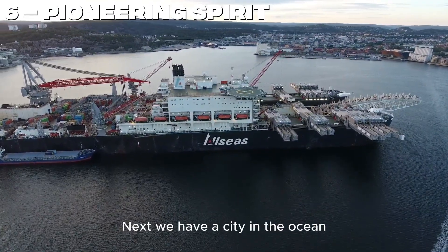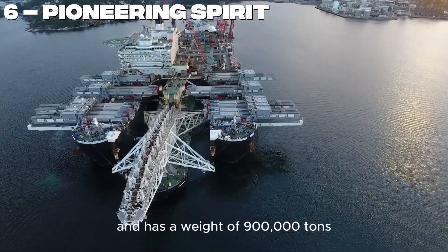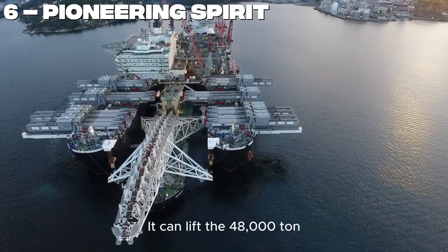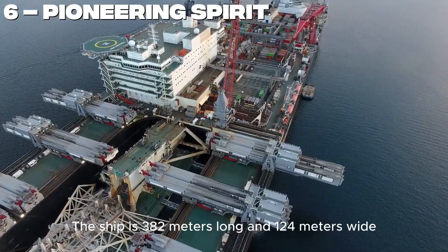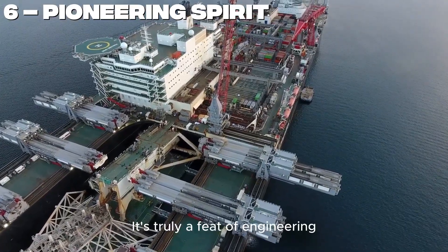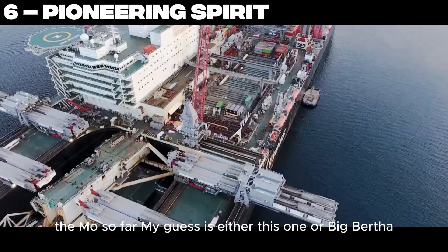Number 6. Next, we have a city in the ocean — the Pioneering Spirit. This ship lifts oil platforms and has a weight of 900,000 tons. It can lift a 48,000-ton oil platform from under the water in a single go. The ship is 382 meters long and 124 meters wide. It's truly a feat of engineering. Which machine has impressed you the most so far? My guess is either this one or Big Bertha.